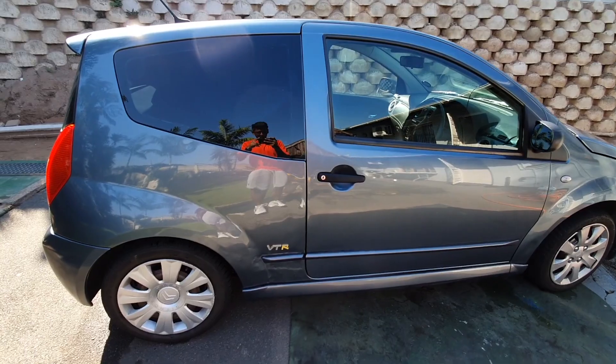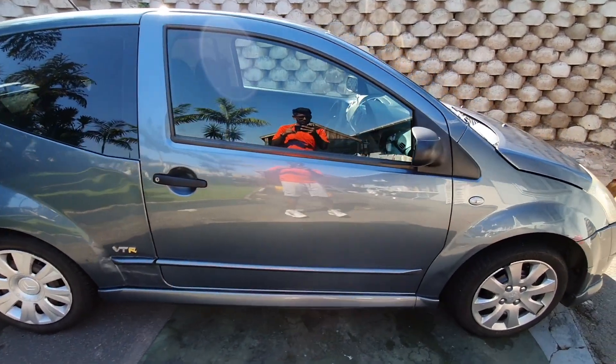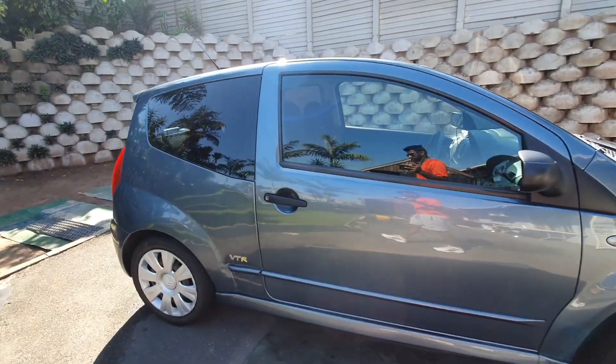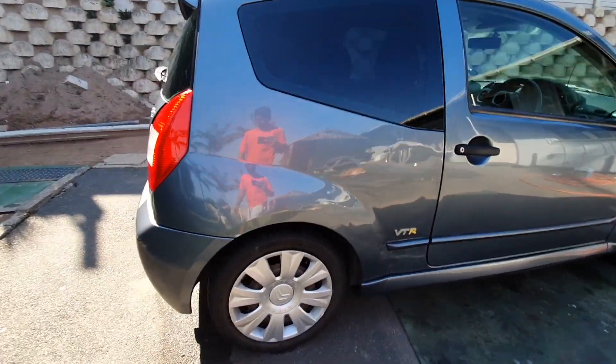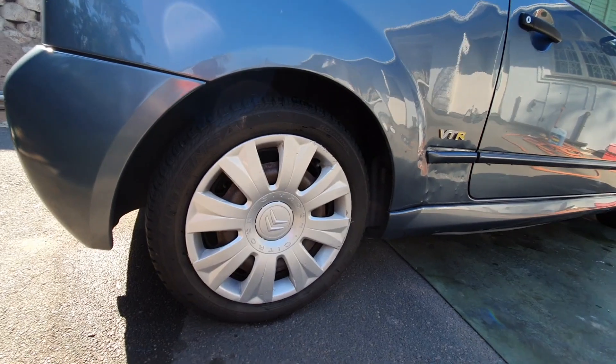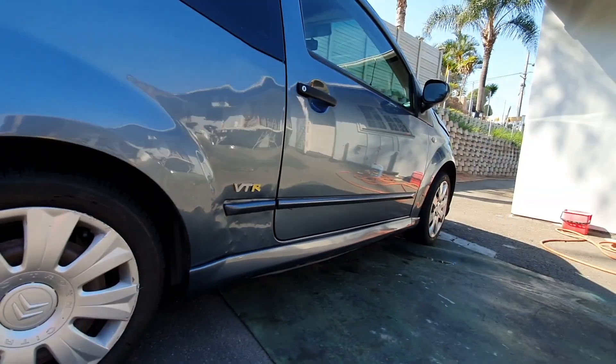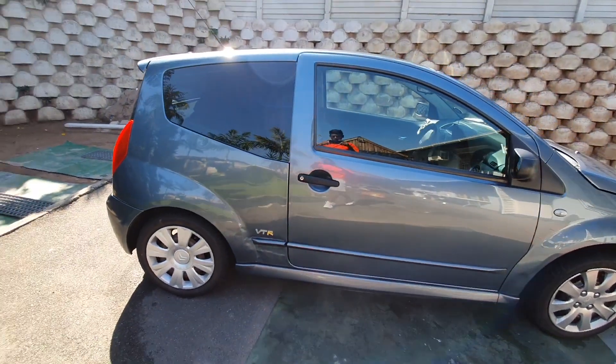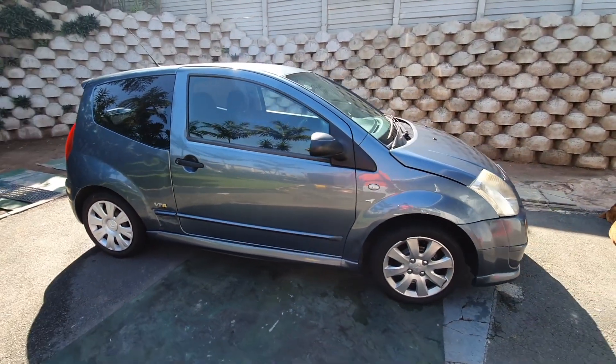This is basically what the car looks like now — it's a Citroen C2, stock 1.4. Rocking them 15s with the wheel caps for now, but yeah, take a good look at it now. It's the last time you'll see it looking like this. Just gonna pick up a buddy of mine and then we're gonna hit the road, get these rims fitted, and hopefully I like them.